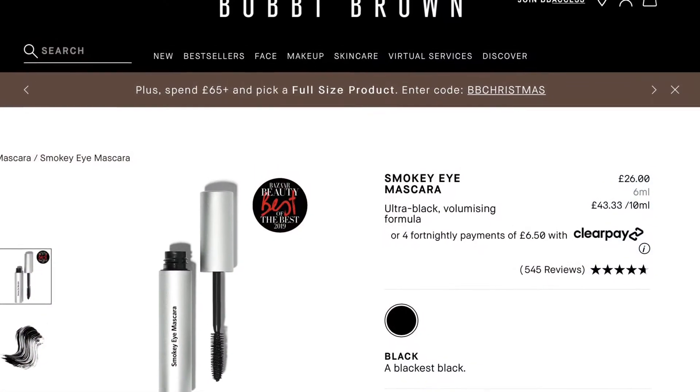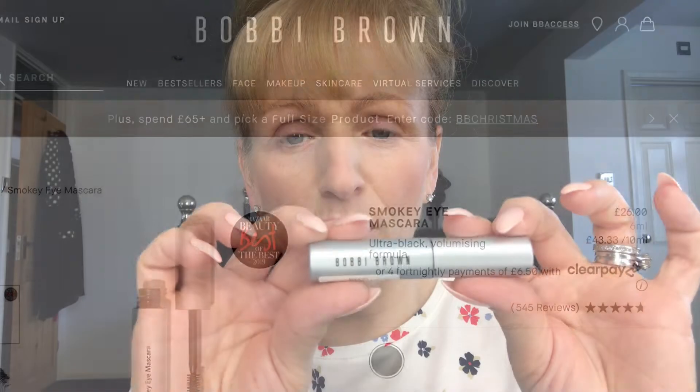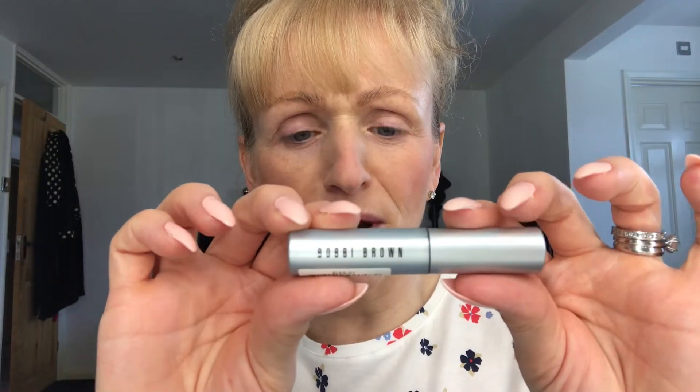Hello and welcome to my channel. Today we've got a requested video: high-end mascaras. I'm trying different brands to see if they're worth the money, how much they cost, and you'll see footage of me actually using each one so you can see how well it goes on. I've got quite a few different brands and I'll give my opinions as we go along.